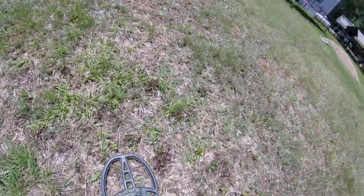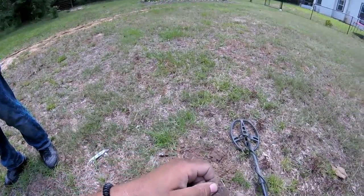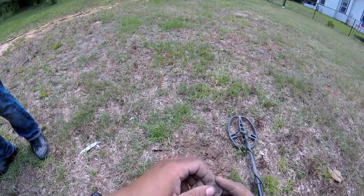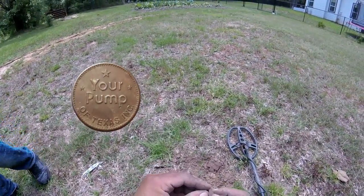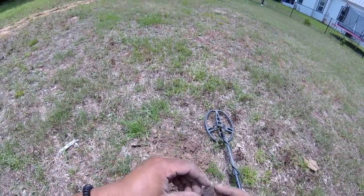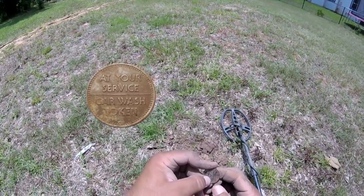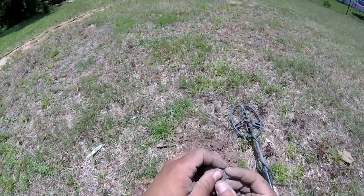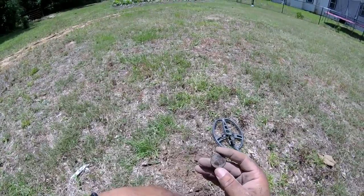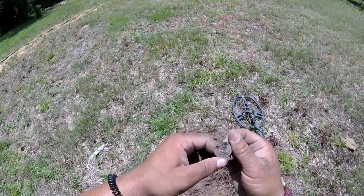I was just talking about how trashy it was, and right there in that hole I got me a nice little token. I don't know what it is right now yet. It says: Your Pump of Texas Incorporated. Let's see what this side says — at your service, car wash token. That's pretty cool. At least it's a token.